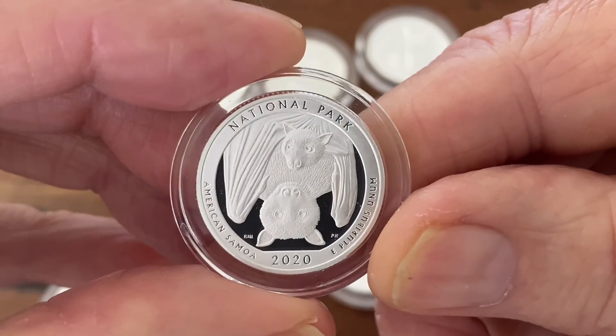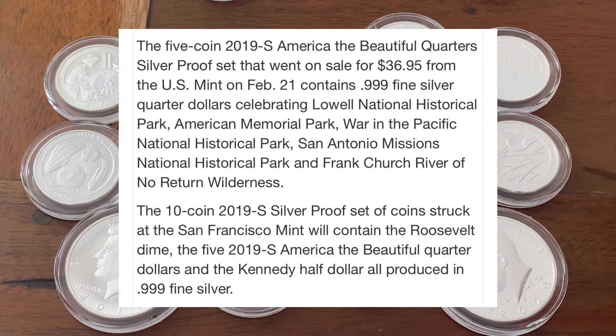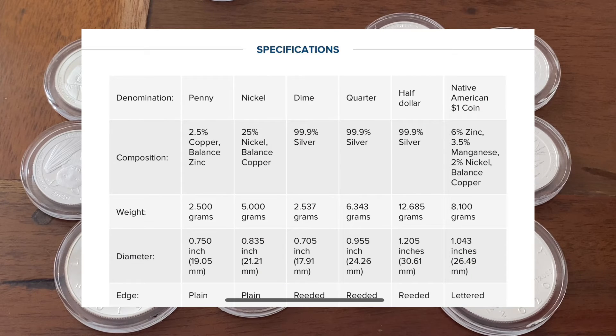They started making it in 2019. I got the 2019 United States Mint Silver Proof Set, which was available on April the 17th. It carried five quarters, one Kennedy half dollar, and one Roosevelt dime along with one Jefferson nickel, the pennies, and the Native American dollars. But the quarter, the half dollar, and the dime make up the United States Mint's first silver proof set that contains point nine nine nine silver.